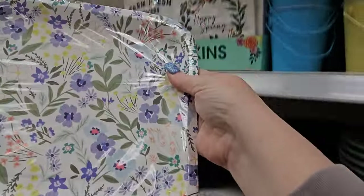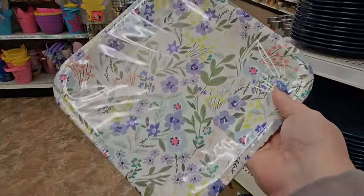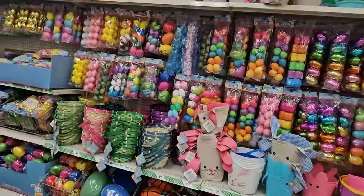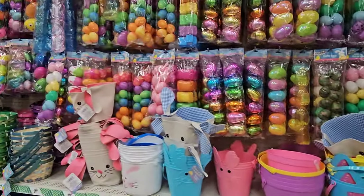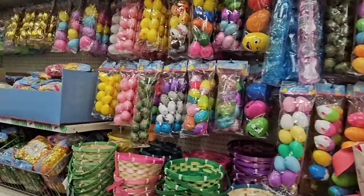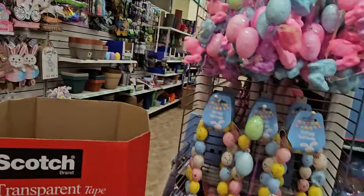I found some more plates way up high — just flowers, so pretty — and they can match your truck napkins. In case you were wondering, Easter has definitely hit Dollar Tree. We've seen this at other Dollar Trees and it is now at this one, one of my favorites.